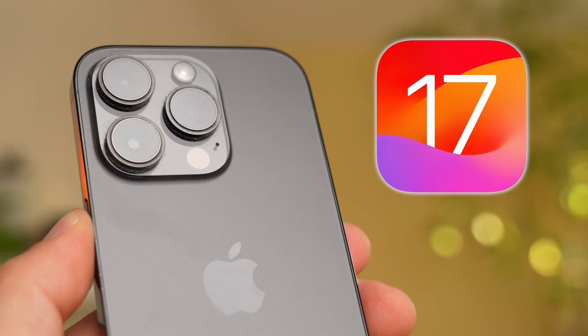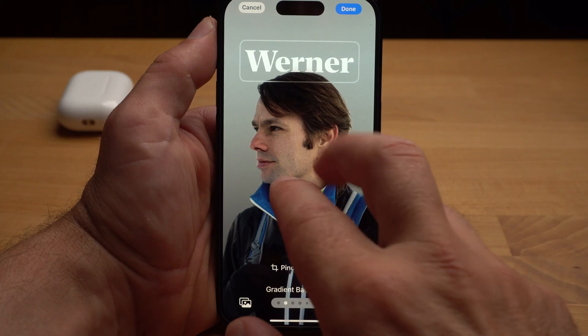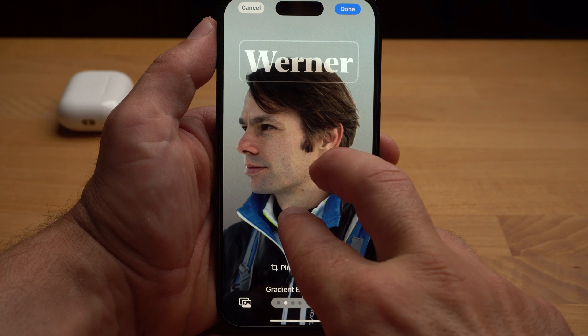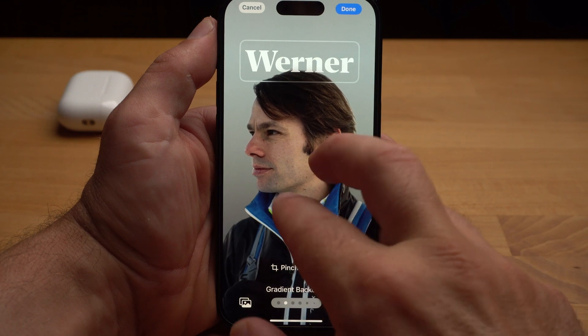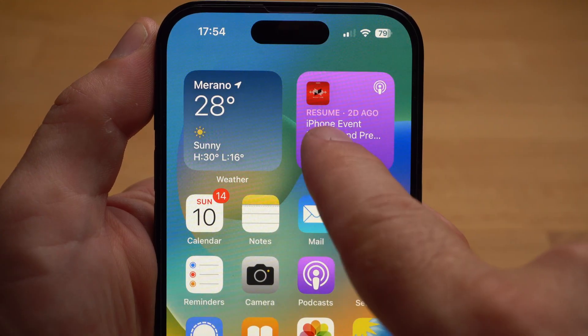Today iOS 17 has been released and it includes a lot of new features. Some apps have been visually redesigned, like the phone app, while other apps have received new features. I'm going to show you the 10 most useful new features and explain how they work, with the most useful features coming at the end. If you're not really convinced by any of these features, you might want to wait with the update for now.